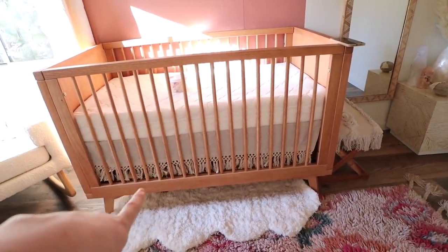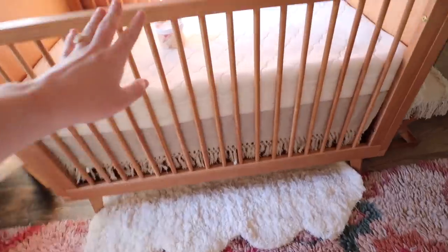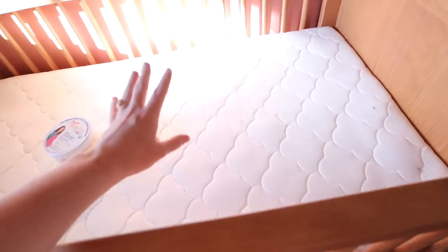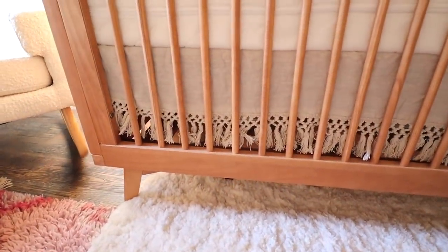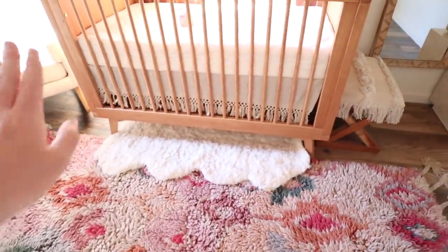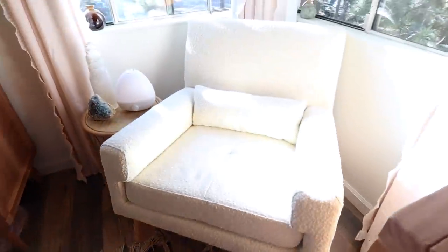Our nursery set — the crib, dresser, and changing topper — is from Simply Nursery and all came as a set. We went with the Newton Baby mattress. My husband painted a beautiful little arch on the wall, and we have a pretty hanging piece. The crib skirt is from Serena and Lily, which adds really nice texture and hides what's underneath.